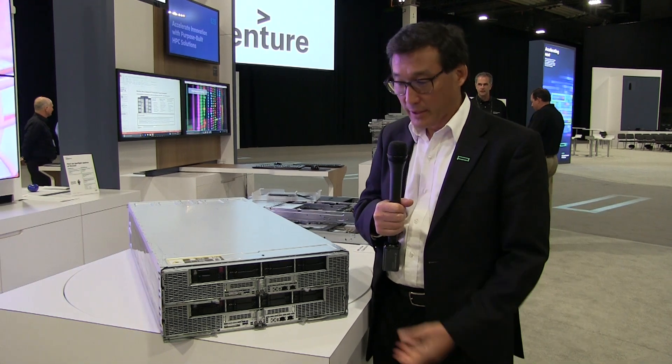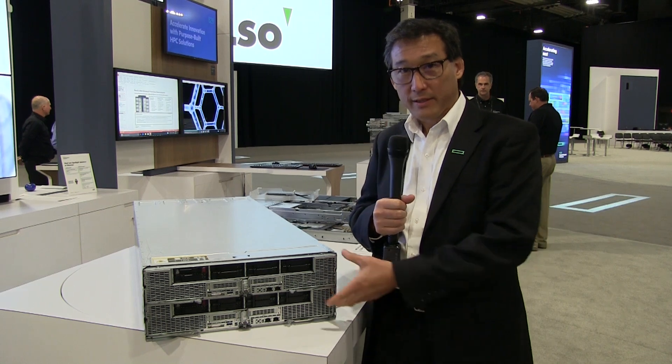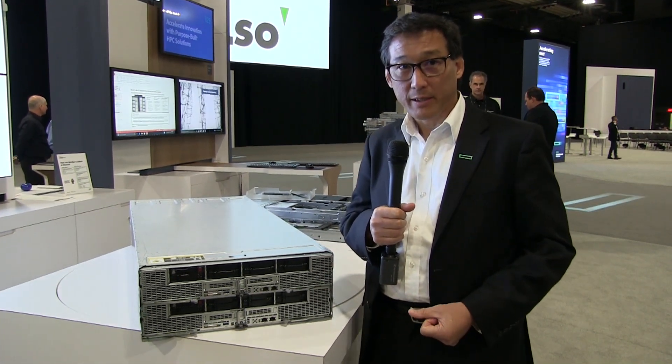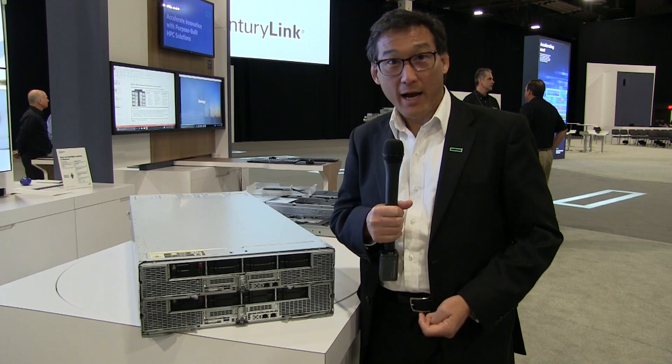The Apollo 6500 is one of HP's new additions to the Apollo family. It's a 4U, 8 GPU per node with two nodes in that 4U infrastructure, and it's designed for high performance computing with accelerators. We're also finding a tremendous growth market in AI and deep learning.